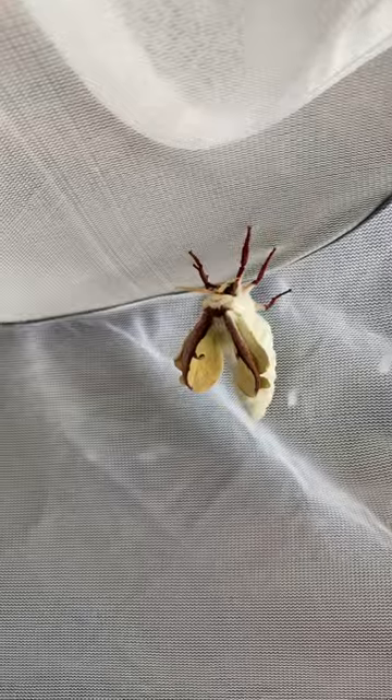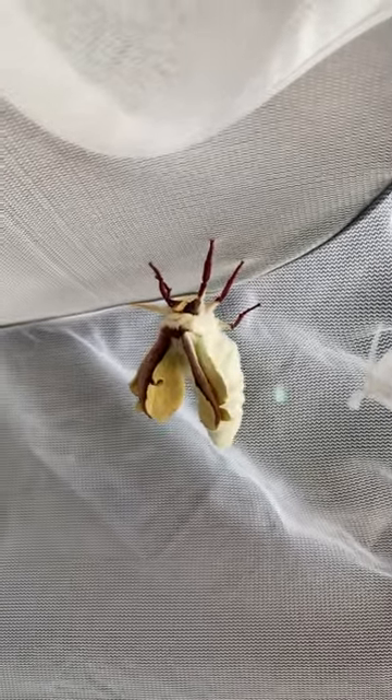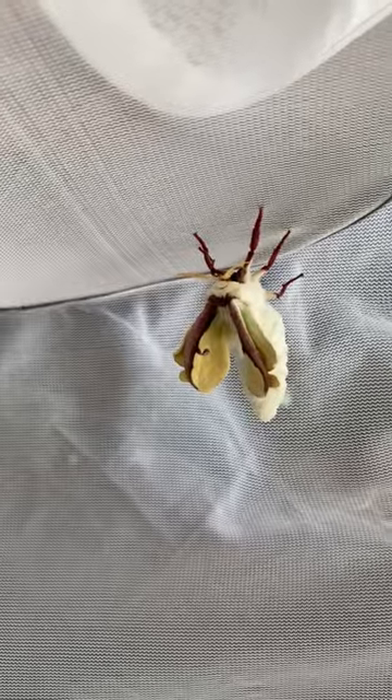Okay, well this could take a few more minutes so I am going to end this video now. But I wanted to show you one of the lunas coming out of its cocoon.